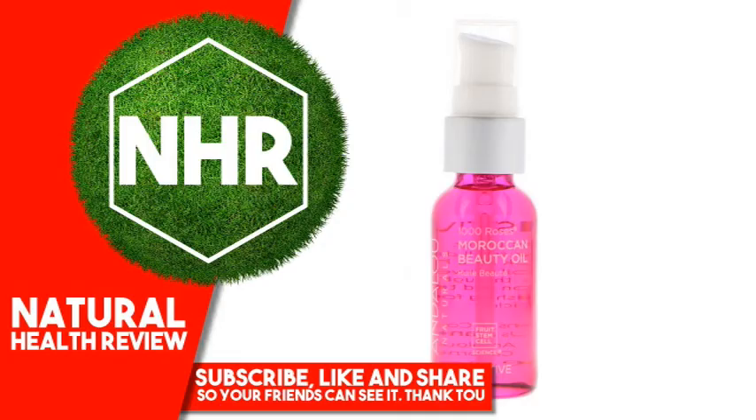Andalou Naturals, 1000 Roses, Moroccan Beauty Oil, Sensitive. 1 Fluid Ounce, 30 Milliliters.